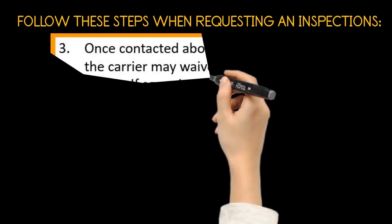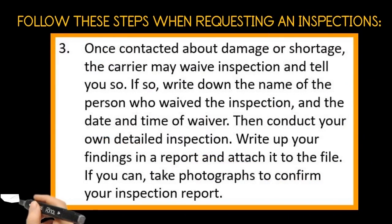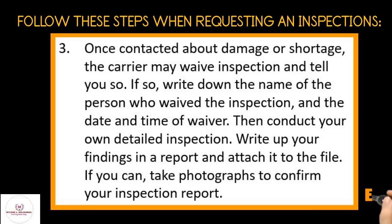Number three: once contacted about damage or shortage, the carrier may waive inspection and tell you so. If so, write down the name of the person who waived the inspection and the date and time of waiver. Then conduct your own detailed inspection. Write up your findings in a report and attach it to the file. If you can, take photographs to confirm your inspection report.